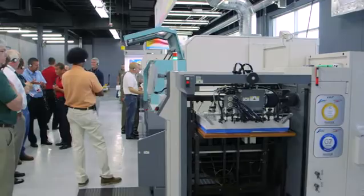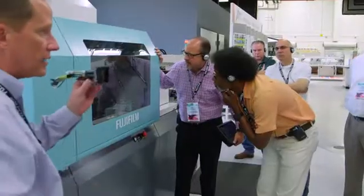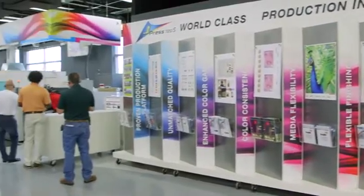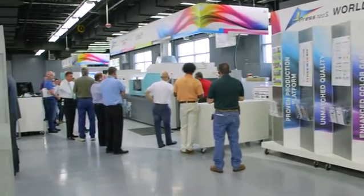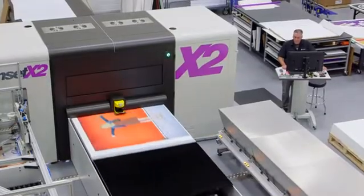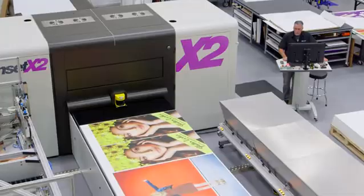And our J-Press series of production inkjet platforms for both web and sheet-fed that are setting new standards for inkjet quality, color consistency, and press uptime. You can also experience the latest innovations in our Onset,